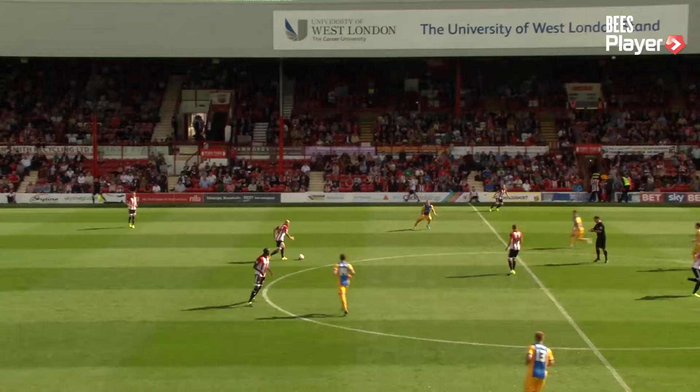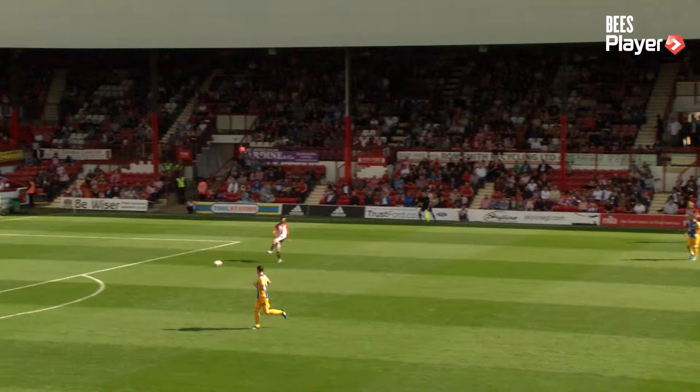Welcome to Preston fans in the Brook Road. We're underway on this excellent pitch, just been watered, on a beautiful afternoon in West London.